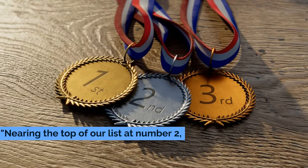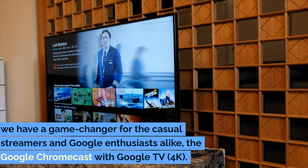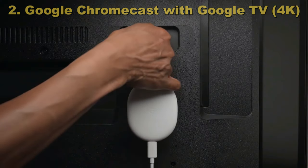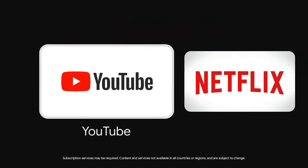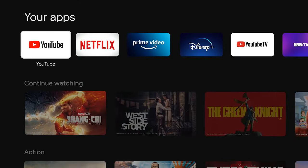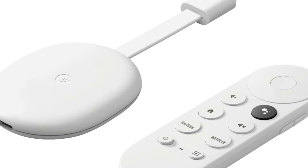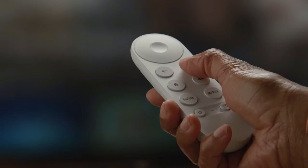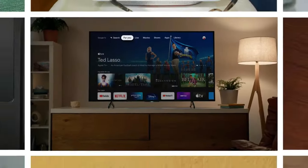Nearing the top of our list at number 2, we have a game-changer for casual streamers and Google enthusiasts alike — the Google Chromecast with Google TV, 4K. This device redefines the budget streaming experience, blending affordability with the power of Google. It's designed to fit almost any budget, making it an attractive option for anyone looking to upgrade their streaming setup without emptying their pockets. And with the Google TV interface, you're getting a smooth, intuitive experience that personalizes recommendations based on what you love to watch.